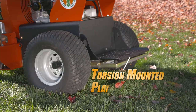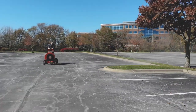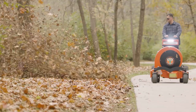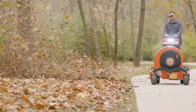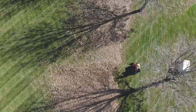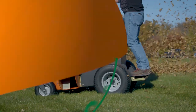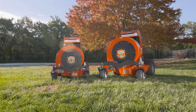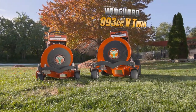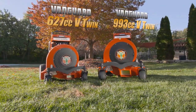Both models feature an operator thigh pad and torsion-mounted operator platform for a smooth ride and operator comfort. Each unit also has LED lights for operation after daylight, adding to the features that make this machine a landscaper favorite for fast cleanup in the short days of leaf season. The Billy Goat Hurricane Z3000 is powered by a 993cc Vanguard V-Twin and the X3000 is powered by a 627cc Vanguard V-Twin engine.